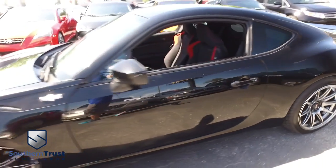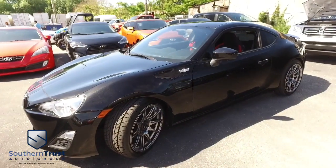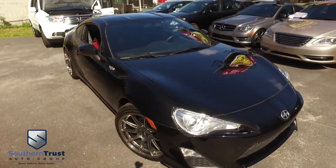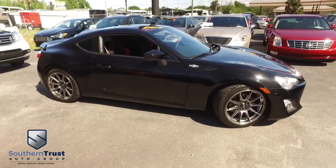It's a beautiful day here at Southern Trust Auto Group, located in beautiful Winter Garden, Florida. On West Colonial, just minutes outside of Orlando, just an hour away from Tampa, Jacksonville, and Ocala — we are conveniently located to offer you better vehicles at better value, serving Central Florida.